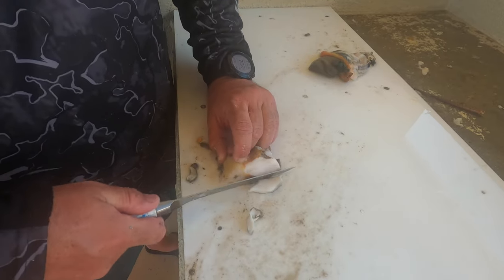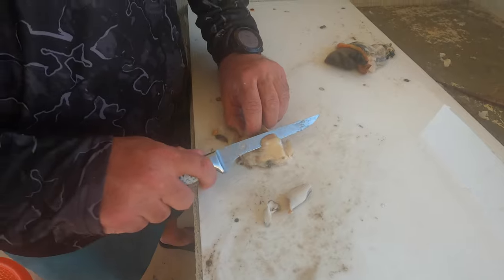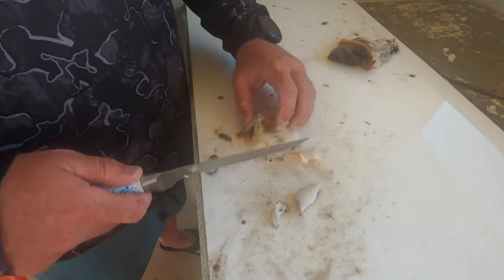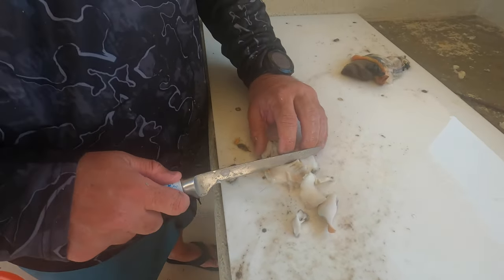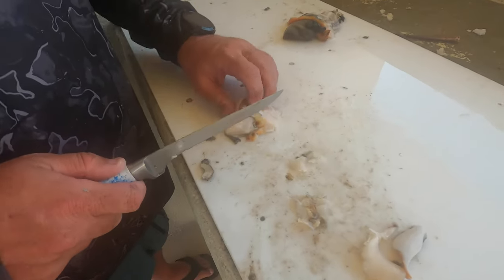The conch are really slimy, and later on you'll see we've got to take salt, pour it on, and scrub it — then wipe it off — and it takes all that slime off. While I'm doing this, you can see it's slipping out of my hands. It's really slimy.